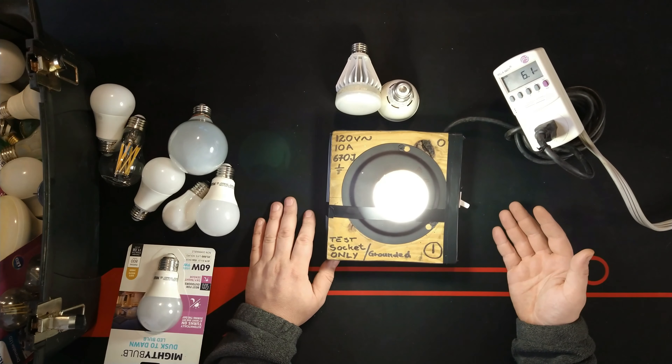Now let me test one that's not cheap but not the most expensive either — the kind found in chandeliers and furniture fixtures. It's a decorative-style LED and the claim on this one is 13 watts, made in the USA. Let's plug it in and test it. As you can see, that is good quality — it reads 12.3 watts. It does not exceed the rated amount printed on the lamp.